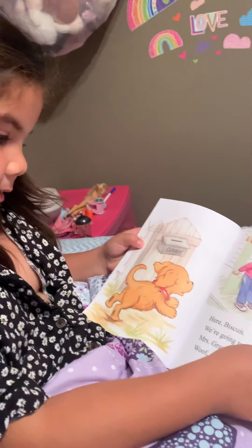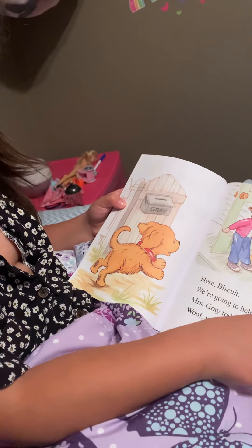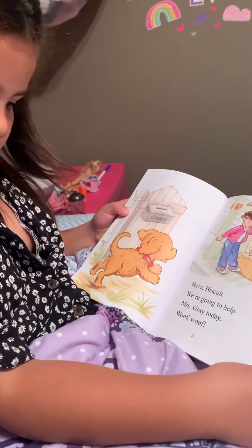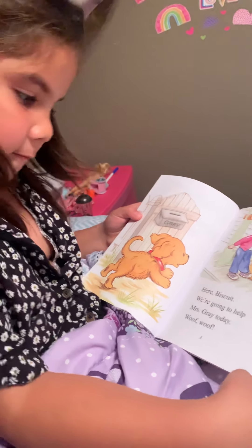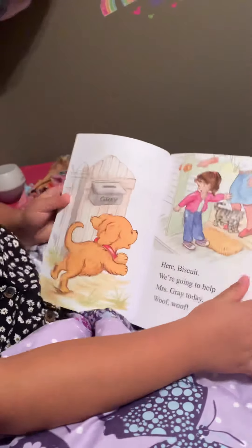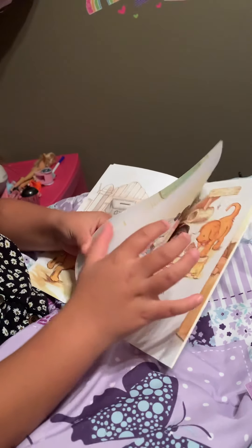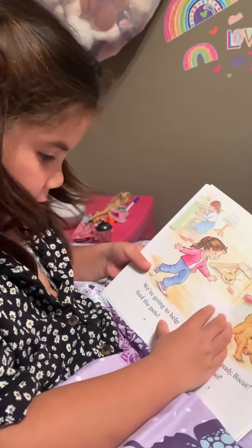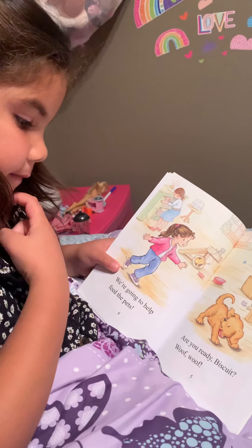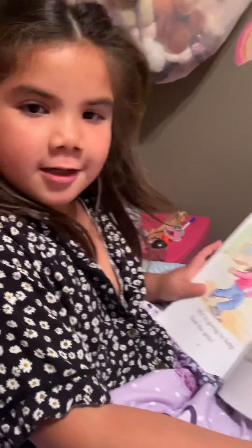Here Biscuit, we're going to help Miss Gray today. Woof woof. The little kitten. We're going to help feed the pets. Are you ready Biscuit? Woof woof.